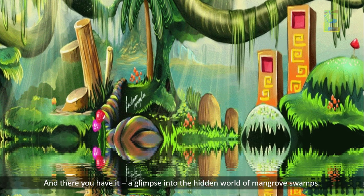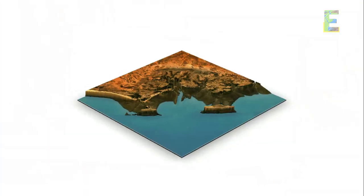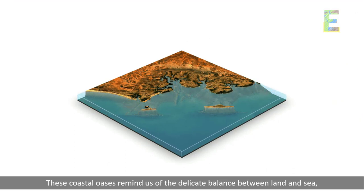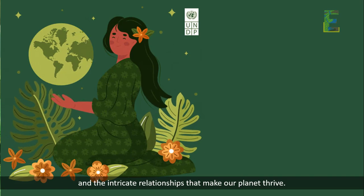And there you have it — a glimpse into the hidden world of mangrove swamps. These coastal oases remind us of the delicate balance between land and sea, and the intricate relationships that make our planet thrive.